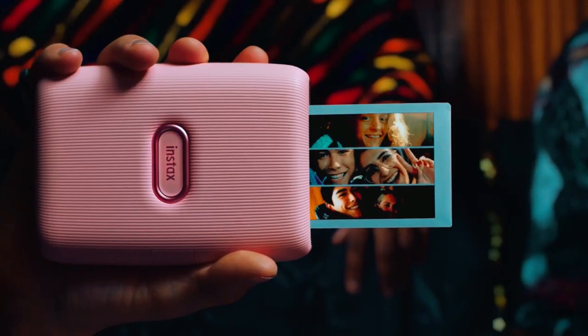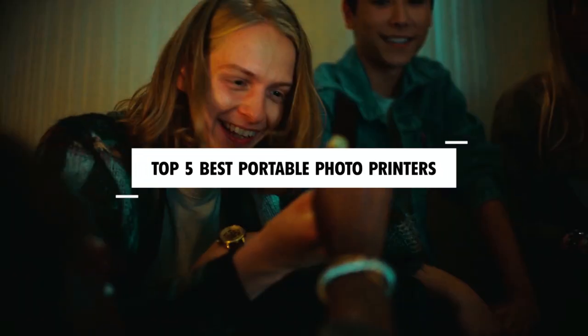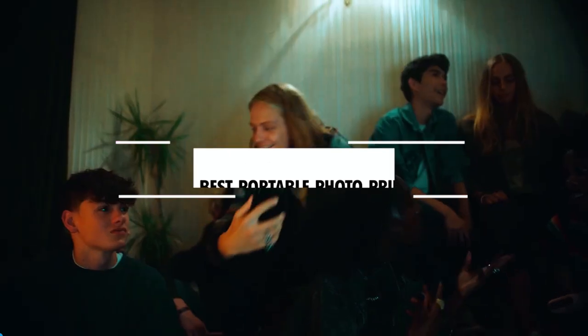Dear viewers, in today's video, we're going to show you the top 5 best portable photo printers to buy this year. Let's begin!